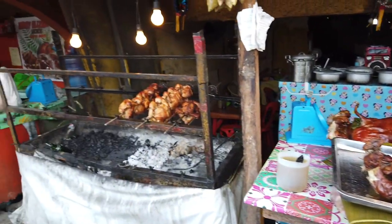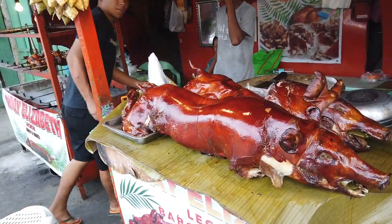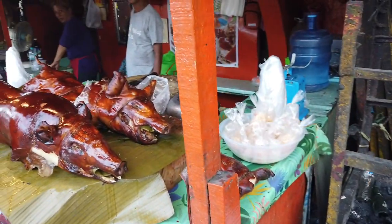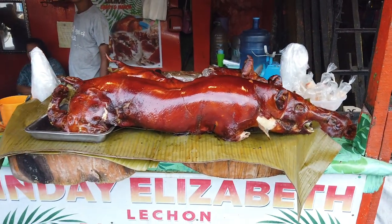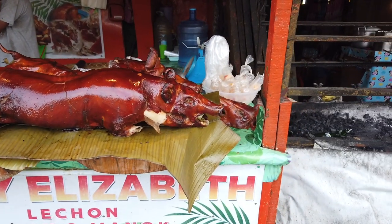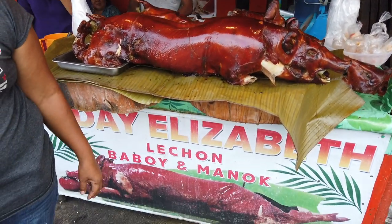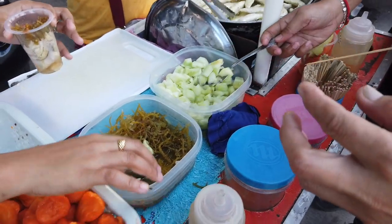There are about three stores here selling lechon. Lechon is our traditional Filipino food - during fiestas and celebrations, Filipinos always look for lechon. They also have blood stew of the pork when you order the whole lechon.